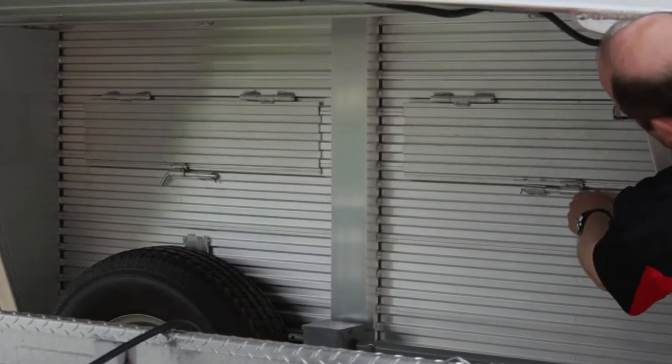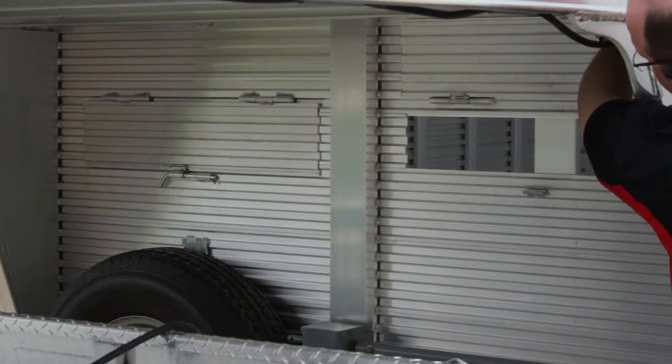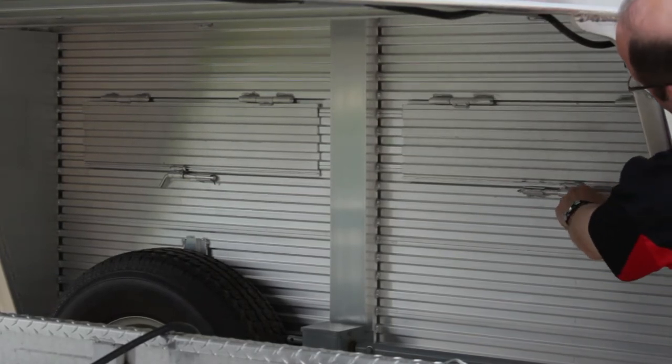Also standard feature underneath the gooseneck nose is two five-inch air gaps with hinge cover panels that allow air to flow underneath the nose of the trailer, or can be hinged shut on cool days.